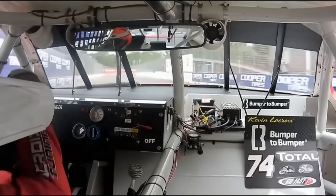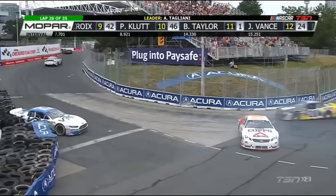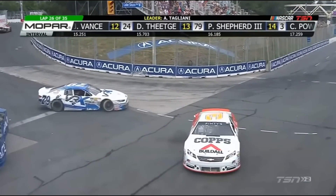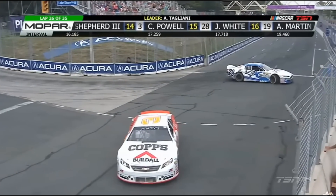That definitely looks like a bit of payback there for that 7th position. Not saying Ranger's going to hit Tagliani, but that's what he's looking at. Oh, they've got problems — turn number 3. That's Cole Powell and the 79 of Pete Shepard. Shepard trying to get that car turned around; it is tight.